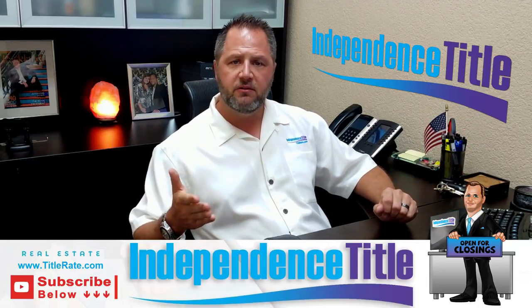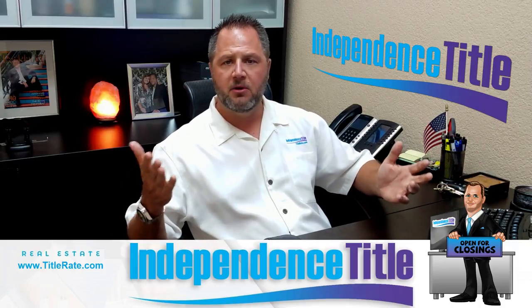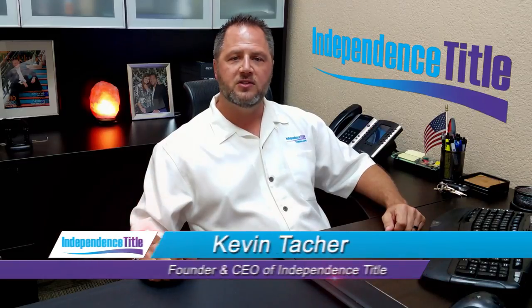But if it does hit, please be safe. Take care of your family. Take care of your friends. Let's make sure we do right by others, help our neighbors, and we'll get through it together as a family. As always, my name is Kevin Tatcher, the founder of Independence Title, and I look forward to seeing you at the closing table.